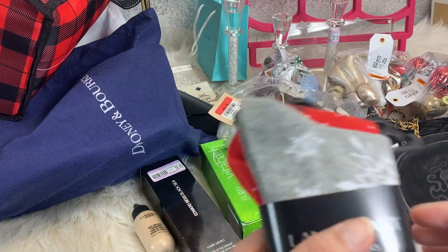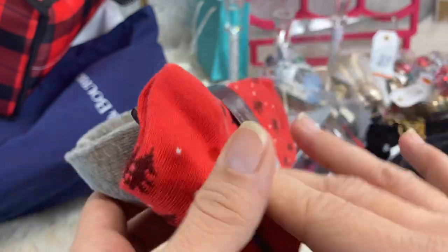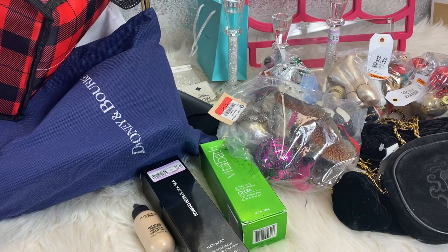I picked these Christmas socks up. They were $2.99 for two pairs, which I didn't think was bad. I will be throwing these in with my daughter's Christmas gifts.